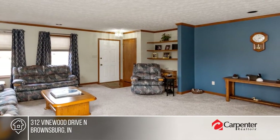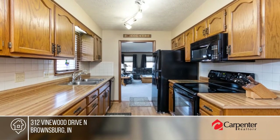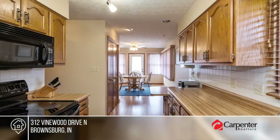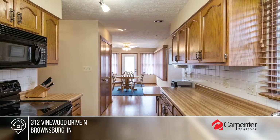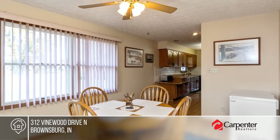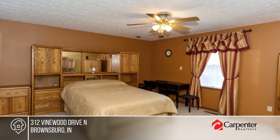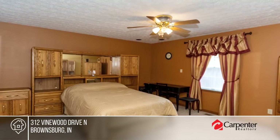This low-maintenance brick condo is in meticulous condition. With neutral decor, two pantries in the kitchen, and a breakfast nook, you'll be right at home. Enjoy two bedrooms and two baths, plus a washer-dryer and a separate laundry room. This condo boasts the best backyard you'll find with lots of green space and a fire pit. Don't miss out on this unique opportunity — call Jamie Hall.